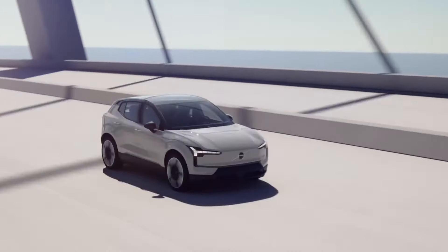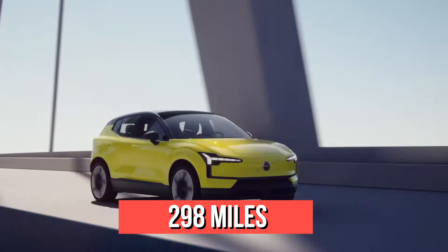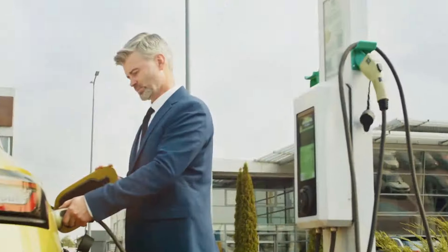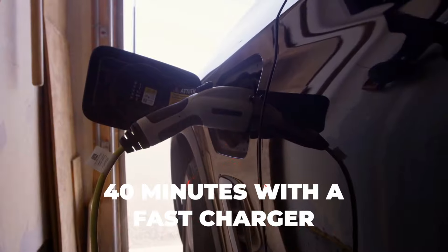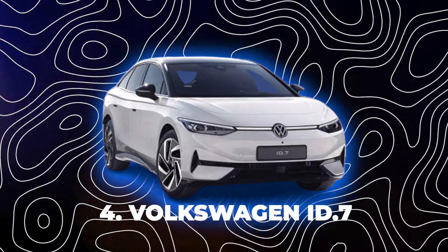One of the best things about the Volvo EX30 is that it can go very far on a single charge — up to 298 miles. This means you don't have to worry about finding a charging station often, and if you do need to charge, you can do it in about 40 minutes with a fast charger. Number four: Volkswagen ID.7.